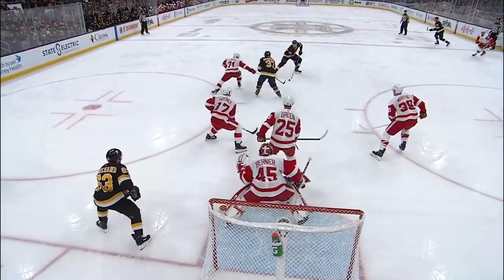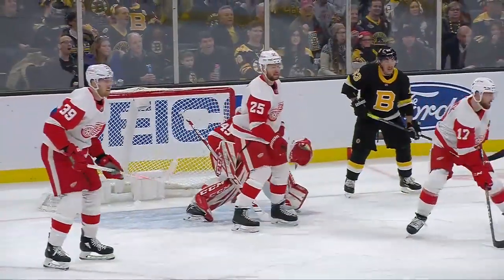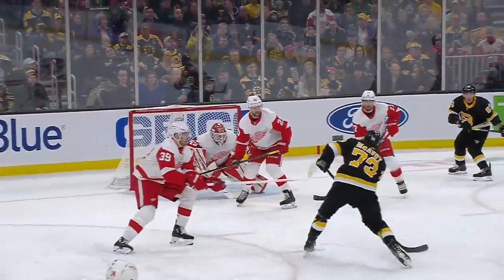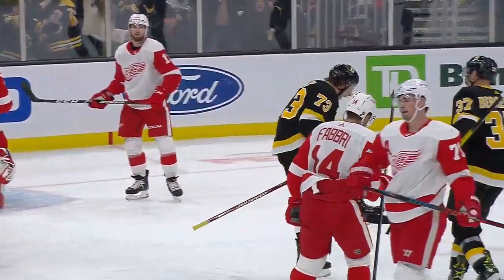Bergeron keeps the play alive, finds Marshawn — he gets denied. But McAvoy, again, not letting up on the play, continuing on the offensive attack. He almost took the puck away from Bergeron, because he's in a prime scoring area.